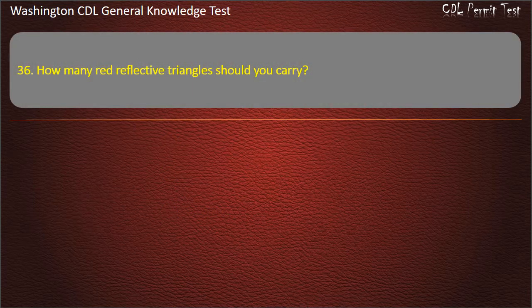Question 36. How many red reflective triangles should you carry? Three; Four; One. Answer: Three.